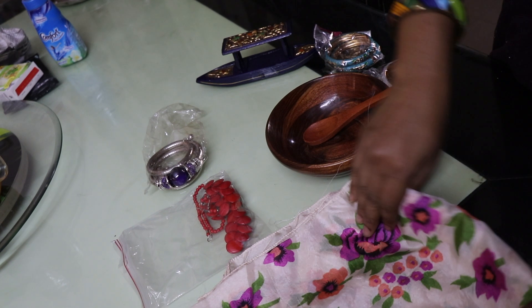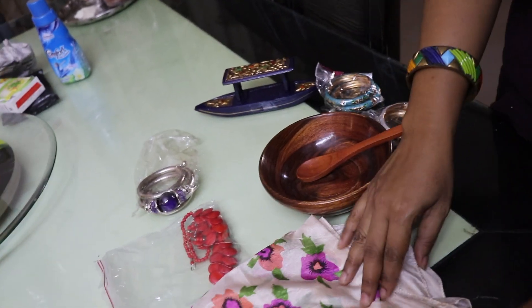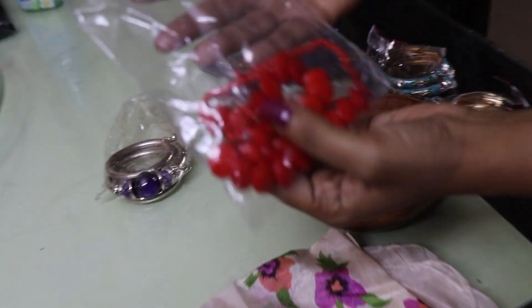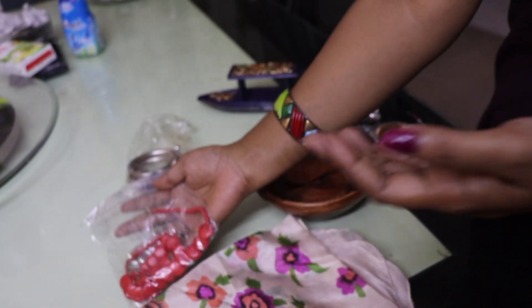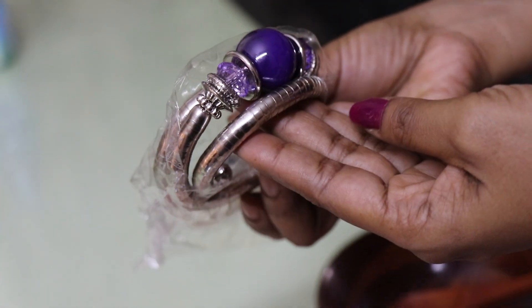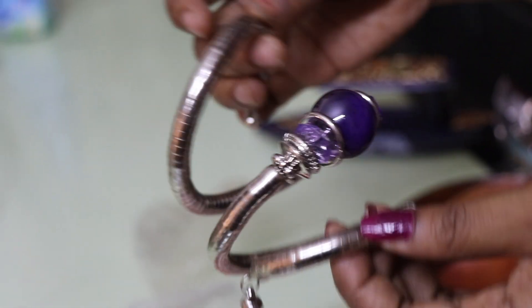So this is a scarf — this is a silk scarf from the shopping shop. It is very beautiful, 250 rupees. This is earrings and a neckpiece — this is a handmade antique collection neckpiece. It is very super. This is a neckpiece.